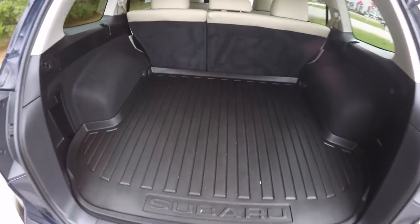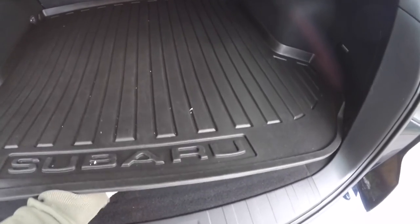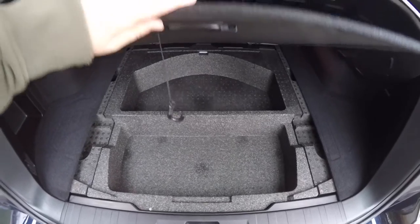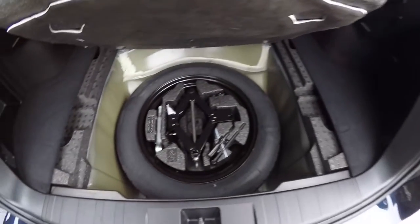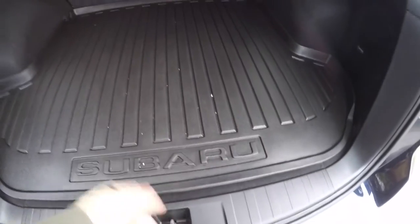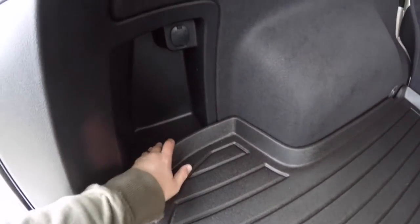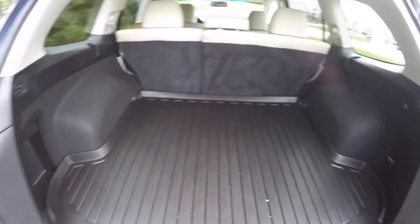Taking a quick look at the luggage area — it is very nice and spacious. You do have the all-weather floor mat back here. Underneath you have compartmentalized storage which lifts up to reveal a compact spare tire with jack and tools. There is a small storage compartment with a 12-volt power point, tie-down hooks, and on the right side you have the subwoofer and amplifier for the Harman Kardon sound system.